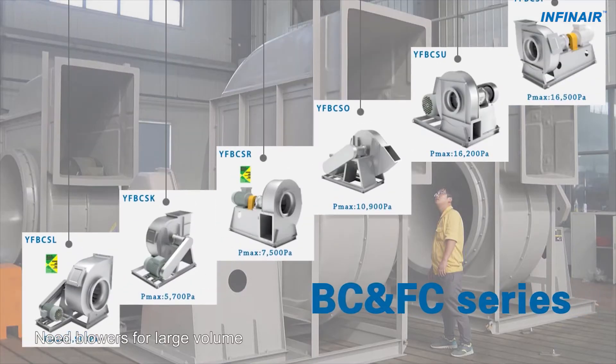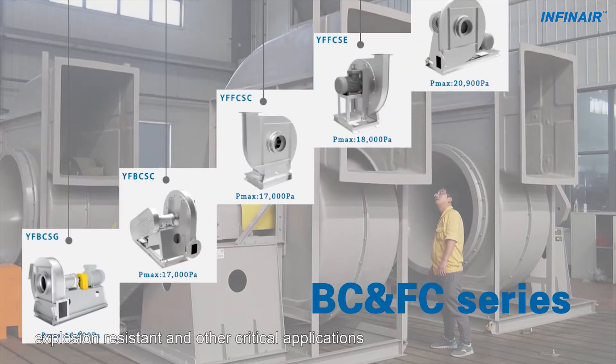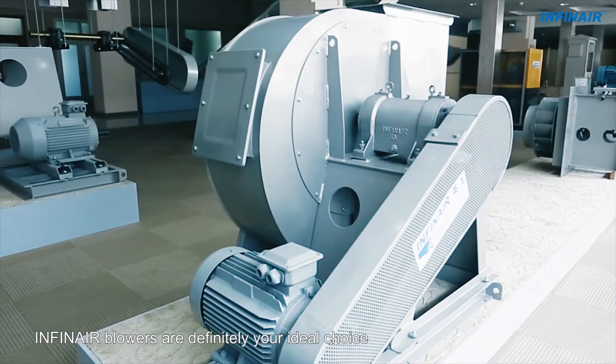Need blowers for large volume, high pressure, high temperature, explosion resistant and other critical applications? INFINARE blowers are definitely your ideal choice.